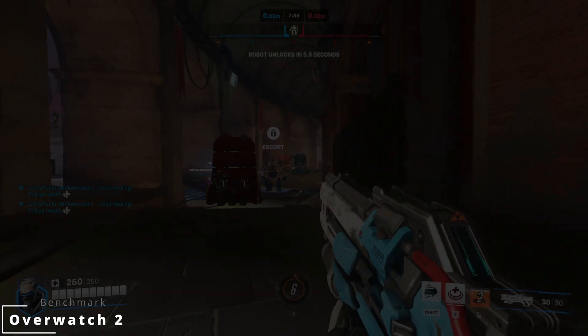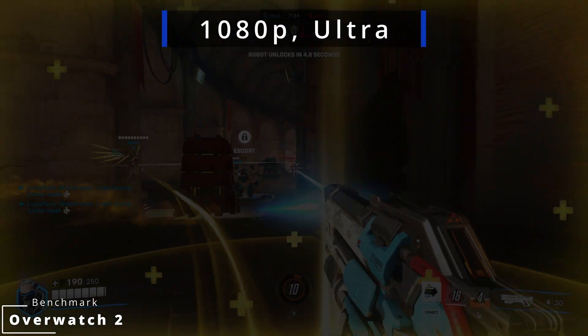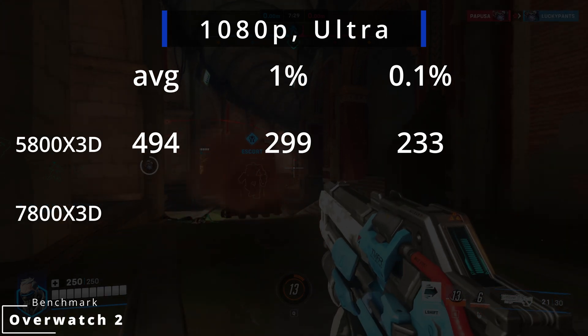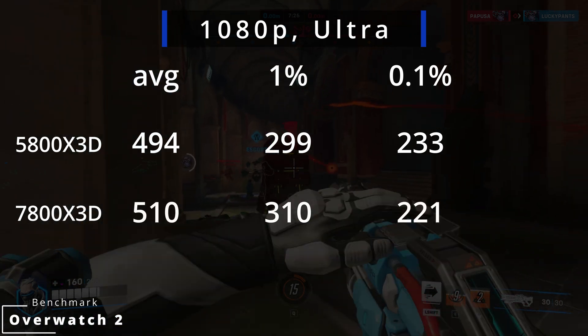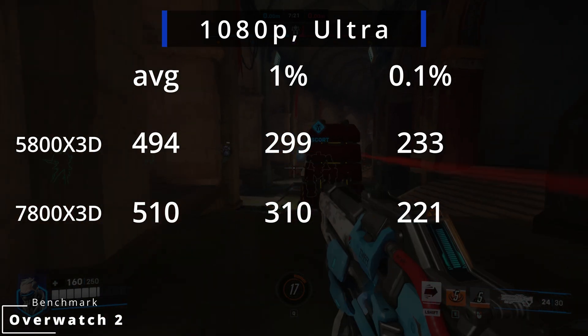In Overwatch at 1080p with Ultra details, the 5800X3D gets 494 FPS on average, with 1% at 299 and 0.1% at 233. The 7800X3D averages 510 FPS — just a 3% increase.